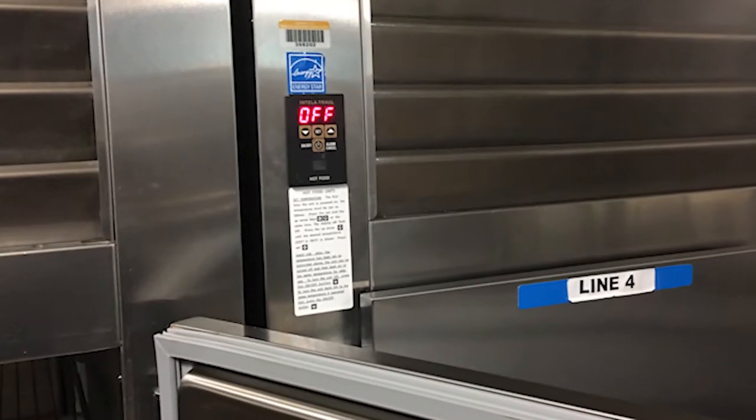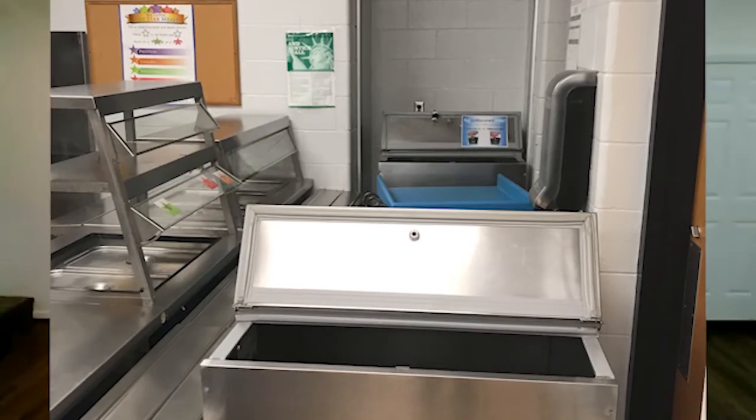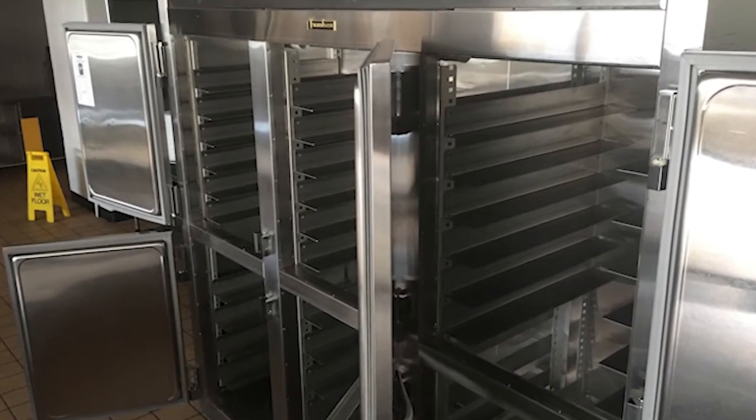In the kitchens, those sites that aren't being used right now by nutrition services are able to be shut down. We were able to reduce the electric consumption of those walk-in refrigerators, minimizing as much as possible the amount of energy that goes into a kitchen.